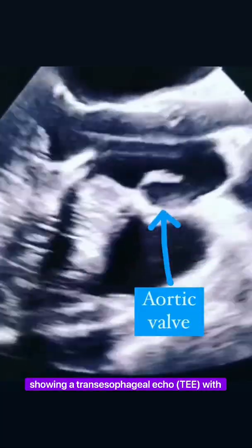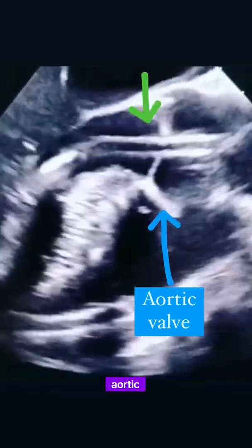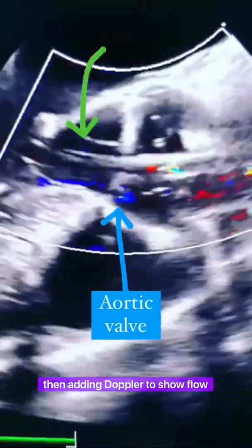This is a really cool video showing a transesophageal echo with the Impella sitting across the aortic valve, indicated by the green arrow, and then adding Doppler to show flow.